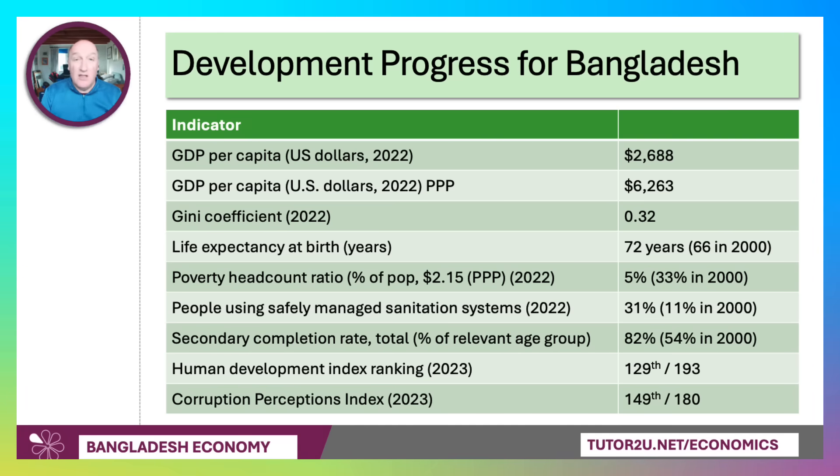Bangladesh is still not in the top 100 countries in the world on human development — it ranked 129th last time around. And one of the problems it faces is high levels of corruption: it is placed 149th on the Corruption Perceptions Index published by Transparency International.